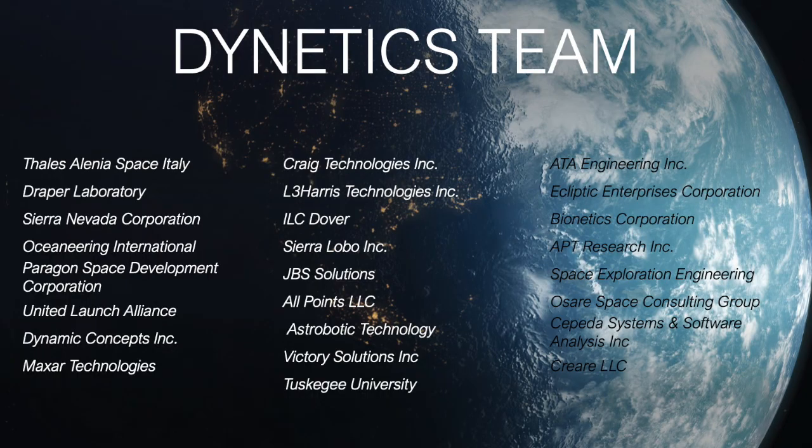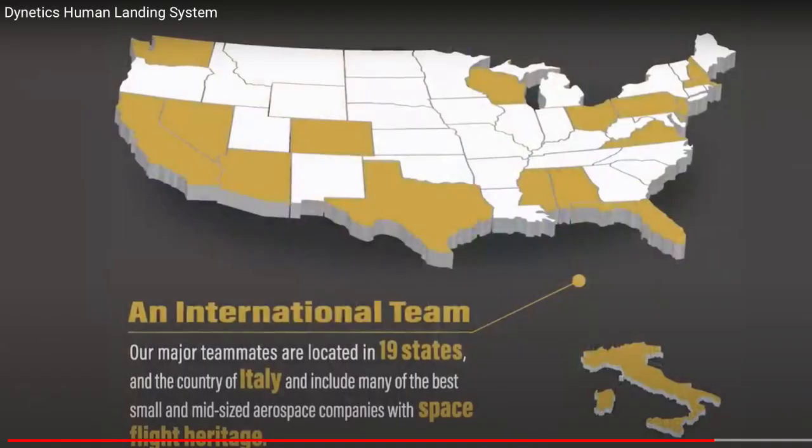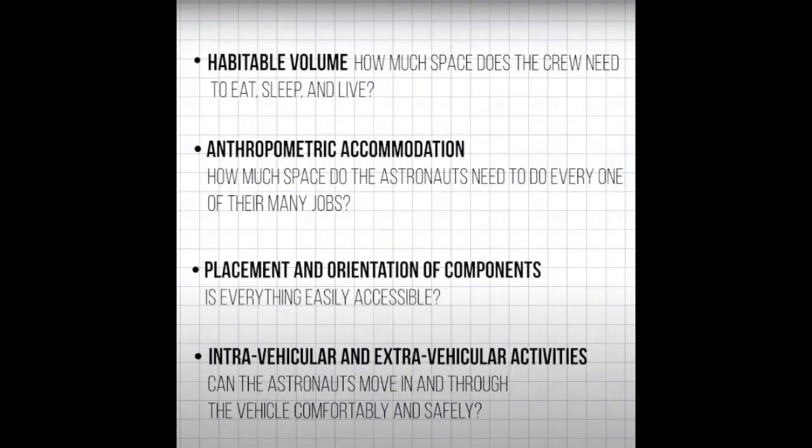Now let's take a look at the Dynetics Human Landing System. Dynetics is working with a team of 25 subcontractors that include Sierra Nevada and Draper Lab. The mock-up includes the crew module, the autonomous logistics platform for all-moon cargo access — or better known as ALPACA — the ascent and descent propellant tanks, and deployable solar arrays.